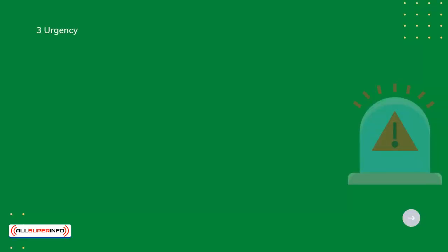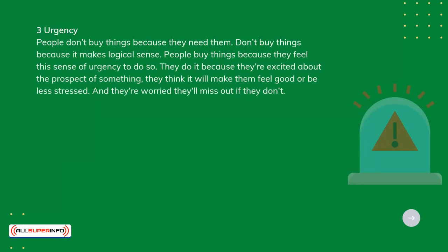Urgency. People don't buy things because they need them or because it makes logical sense. People buy things because they feel a sense of urgency to do so. They do this because they're excited about the prospect of something, they think it will make them feel good or be less stressed, and they're worried they'll miss out if they don't.